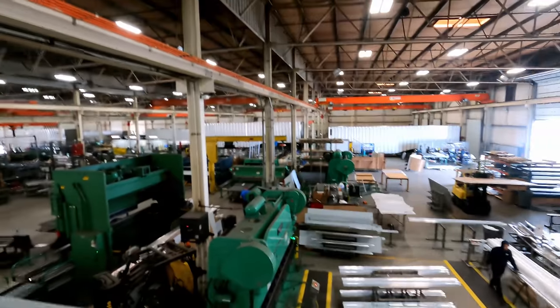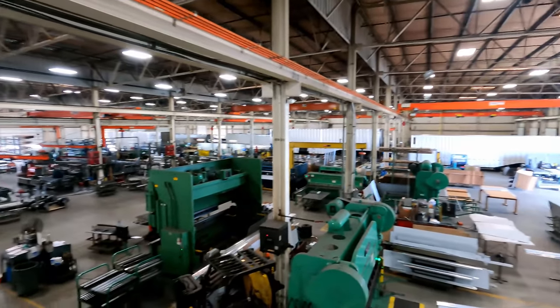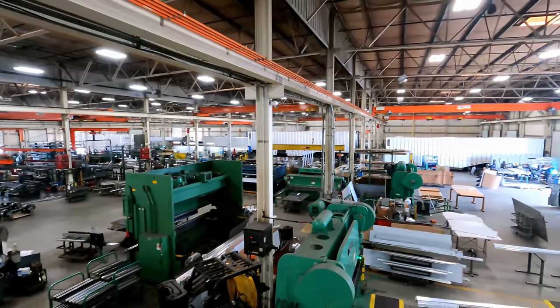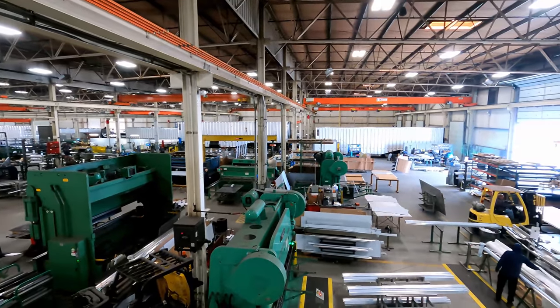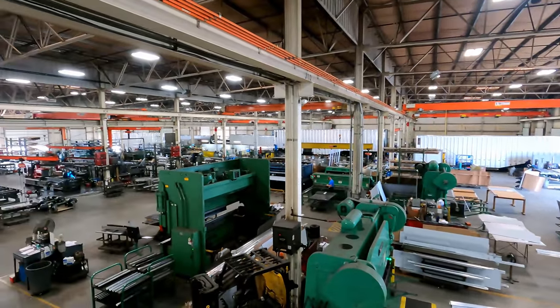Here we're at the main plant. Clint's going to take us through. This is the main manufacturing — everything that gets shipped all over the United States and North America is manufactured here. We've got a view of the whole expanse of it. We run three lines: a flatbed line, and then two sheet and post lines. One's dedicated to express trailers, the other does garbage, wood chip, and agriculture trailers.